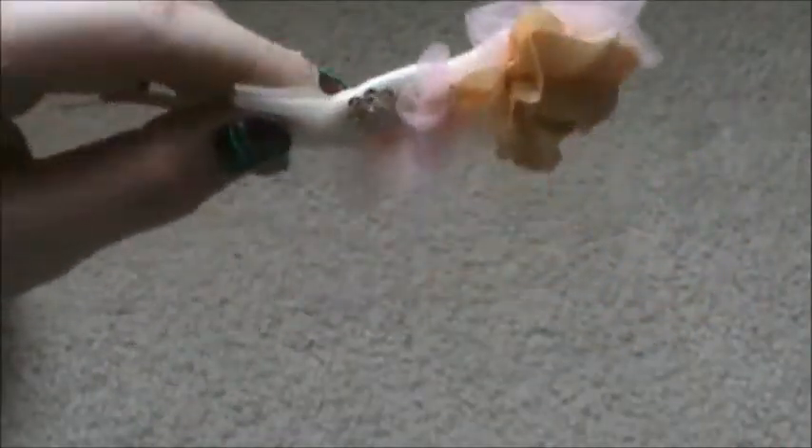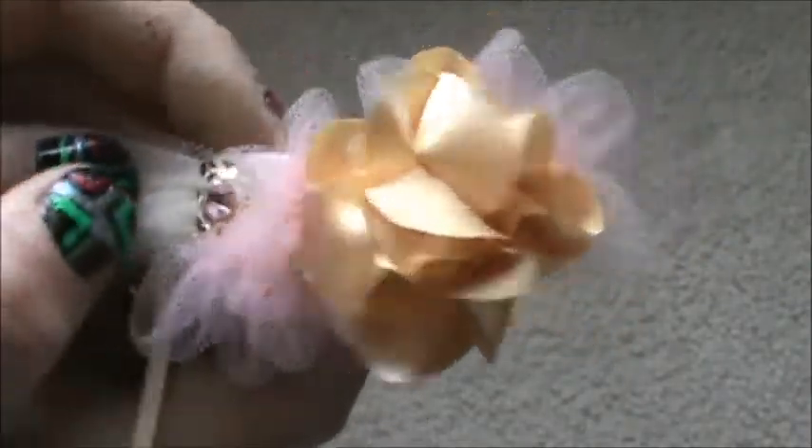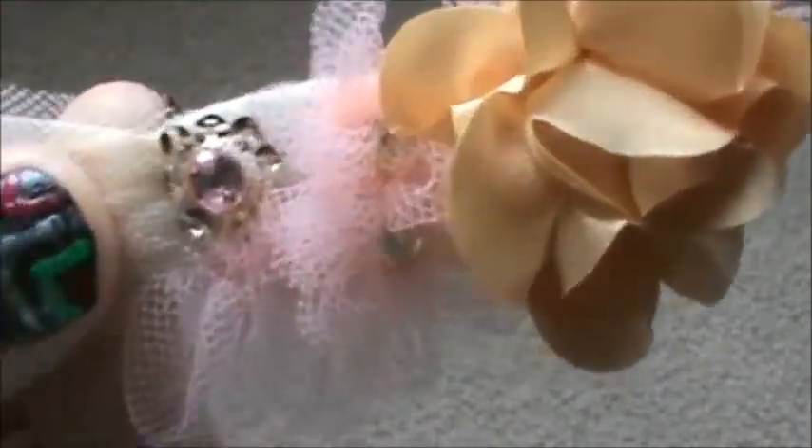Here is her hair barrette from her performance as well, with three little ribbons and a gold flower with pink and white tulle, a little flower with sequins, and a jewel.